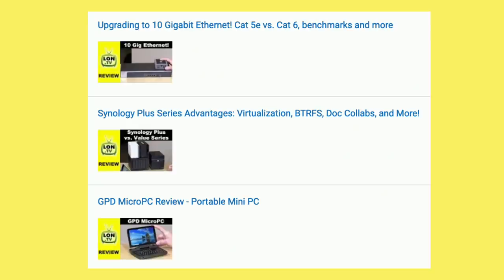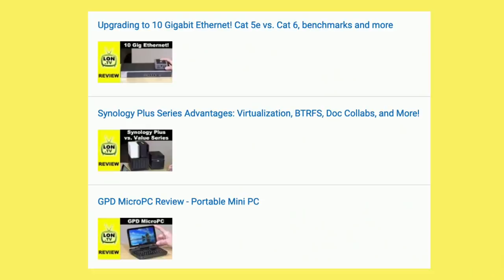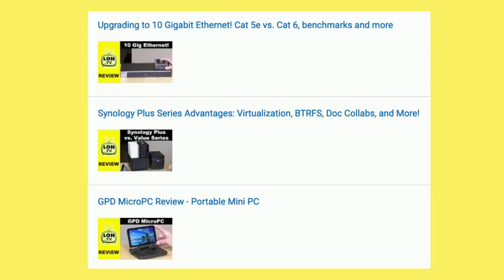We also looked at Synology's product line, and I talked about some of the things you get with a Plus version of their NAS devices. The price differential between the Plus devices and the ones just below them is fairly minimal, but you get a much more robust feature set. On the networking side, a few folks wrote in with suggestions about why data transmitting back to my computer over the 10 gig network was a little less than what we were sending out — it might be due to the MTU settings on that other Mac, so I'm going to play around with that.